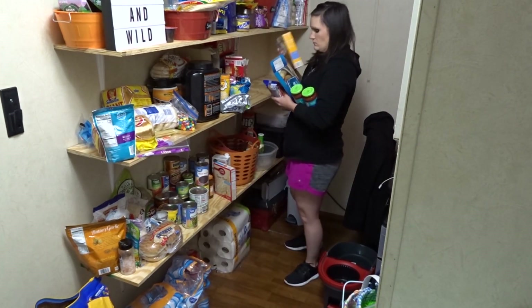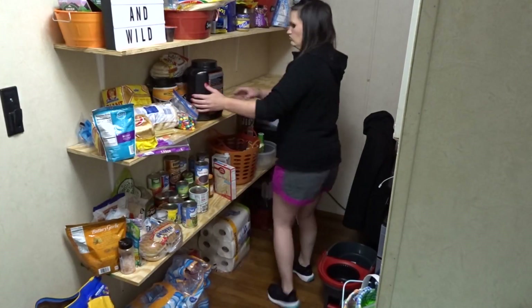This is exactly what I look like in Walmart whenever I go in for one or two things and refuse to get a buggy.